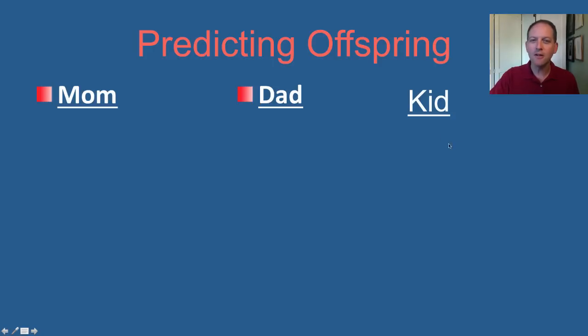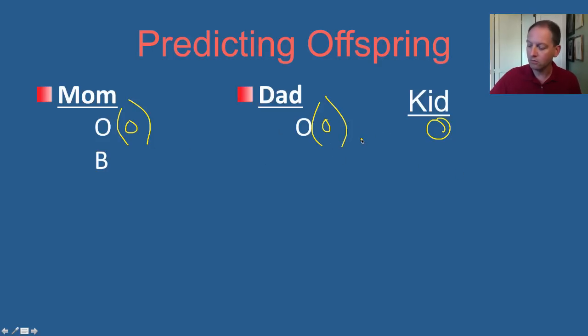One of the good things about blood typing is you can oftentimes predict what the blood type is going to be for the kids. Let's say mom has O blood and dad has O blood — what are the kids going to be? Remember that O really means two O alleles being carried. Since mom has only O's and dad has only O's, there's only one thing the kid can have: O blood. This is the case with my children — my wife has O, I have O, all our kids have O.